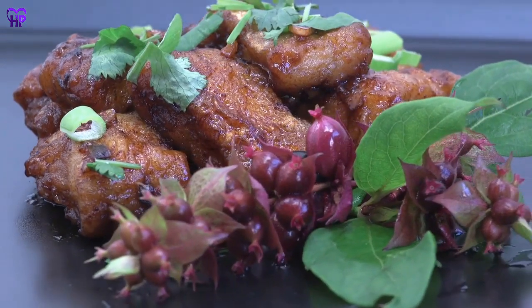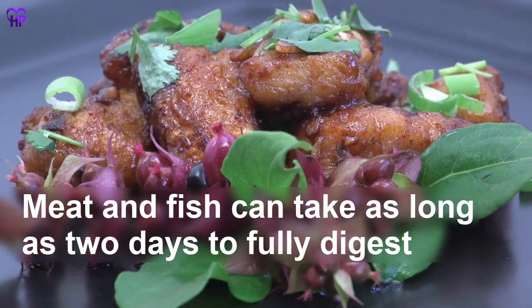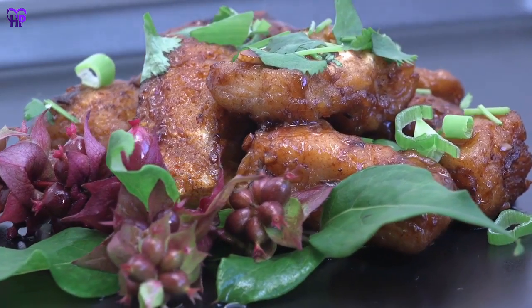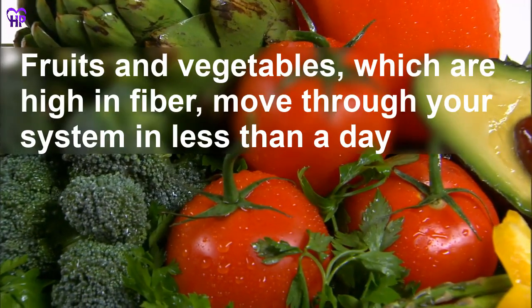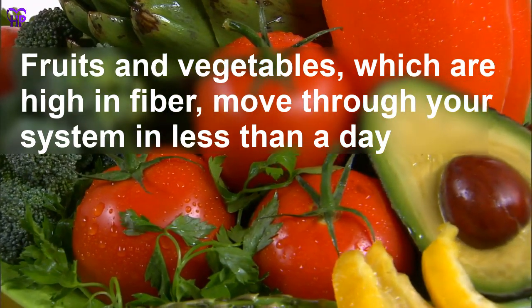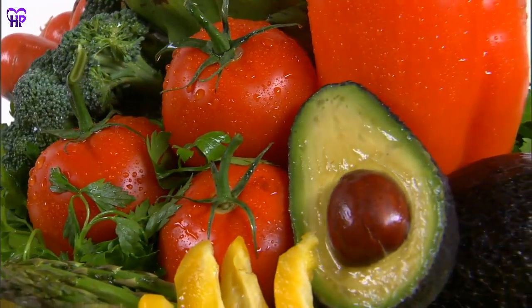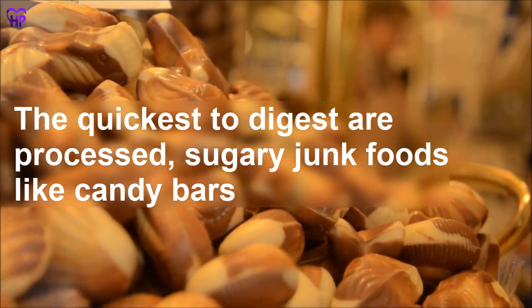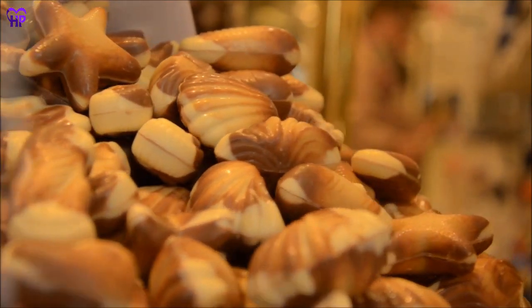Your digestion rate is also based on what you have eaten. Meat and fish can take as long as two days to fully digest, as the proteins and fats they contain are complex molecules that take longer for your body to pull apart. By contrast, fruits and vegetables, which are high in fiber, move through your system in less than a day, and these high-fiber foods help your digestive tract run more efficiently in general. The quickest to digest are processed, sugary junk foods like candy bars — your body tears through them in a matter of hours, quickly leaving you hungry again.